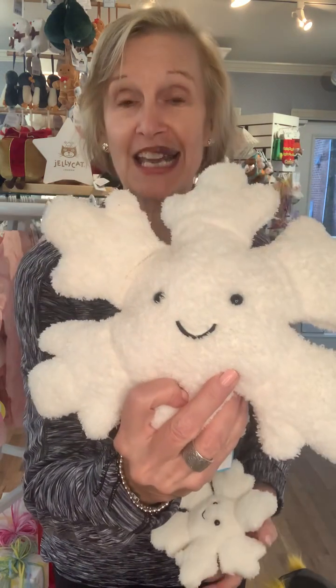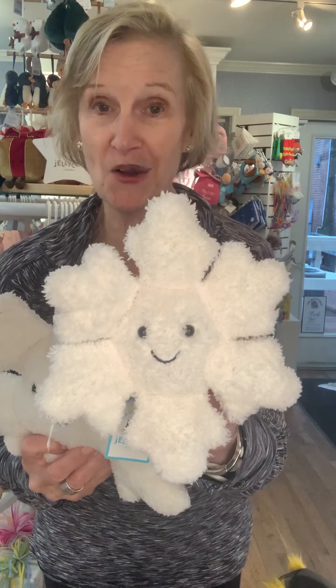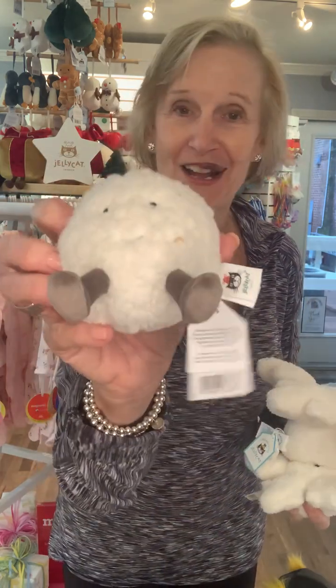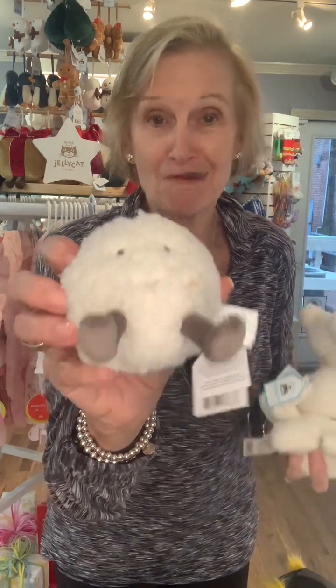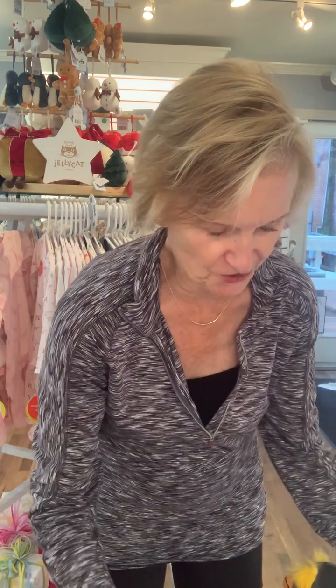Let me show you a few more things. The snowflake — we had the snowflake last year, sold out of it, you loved it, so we decided to get it back in. We have it in the large size and also in the small. And then I have to show you the snowball — this is brand new, of course with the little legs. They just make you smile or make you laugh.